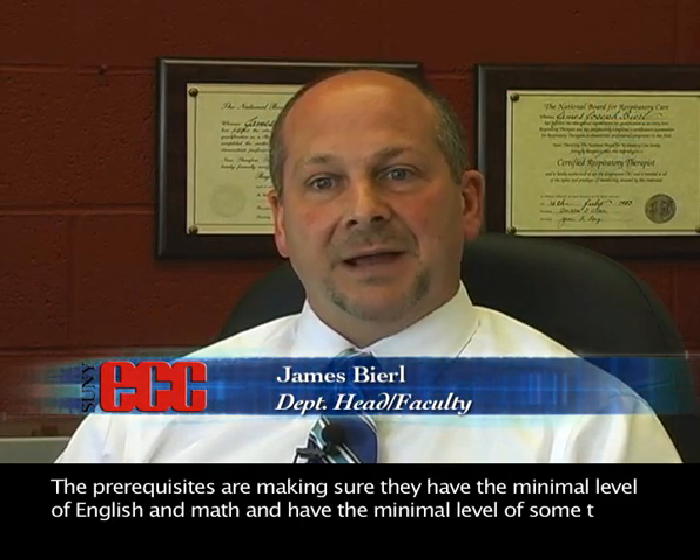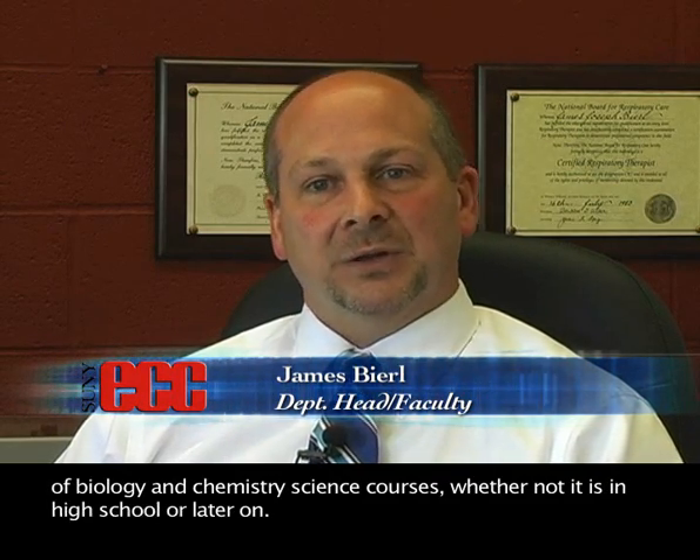For students to succeed in our program, we basically need someone that likes the sciences and did slightly average to above average in their high school career. The prerequisites are making sure they have the minimum level of English and math, and a minimum level of some type of biology and chemistry science courses, whether in high school or later on.